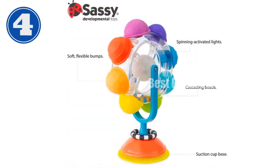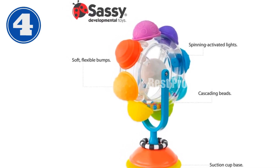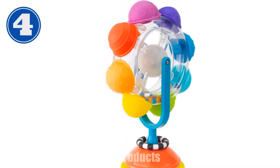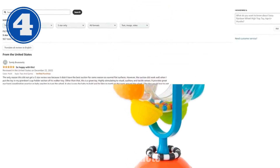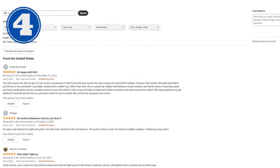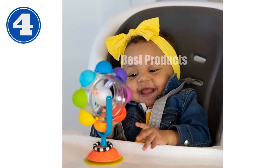The rain stick sound: tumbling beads produce soothing, calming sounds. Easy cleaning — simply wipe the toy and suction cup with a baby wipe. Made from BPA-free, phthalate-free, and latex-free materials, the Rainbow Wheel High Tray Toy is safe for your little one. It encourages exploration, hand-eye coordination, and auditory development. Experience the joy and wonder with the Sassy Rainbow Wheel High Tray Toy.